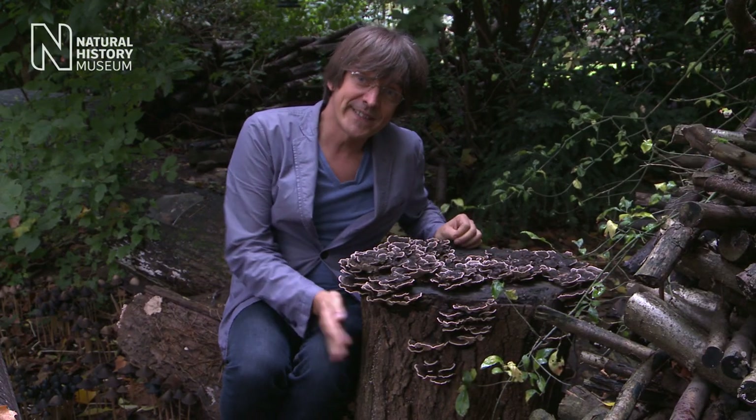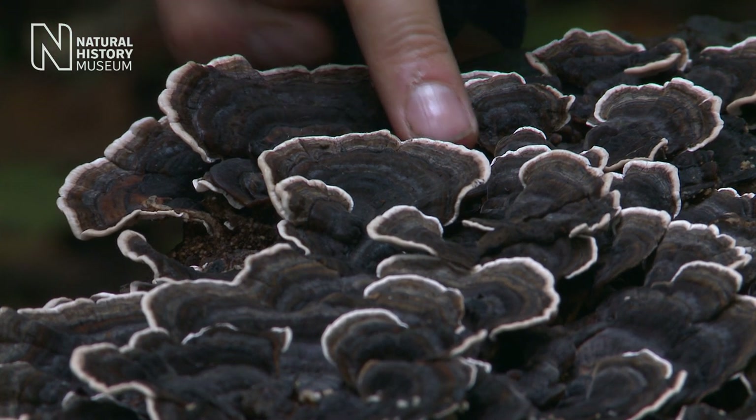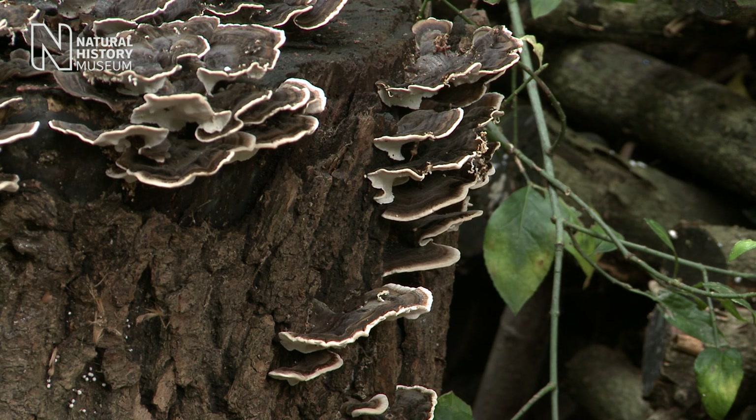Growing on this dead tree stump is a fungus called turkey tail. It is a really, really important decay fungus. It breaks down the wood, fragments it up, and makes it available ultimately for other organisms to feed off. So it's a really important part of our woodland ecosystem — and it's also very beautiful.